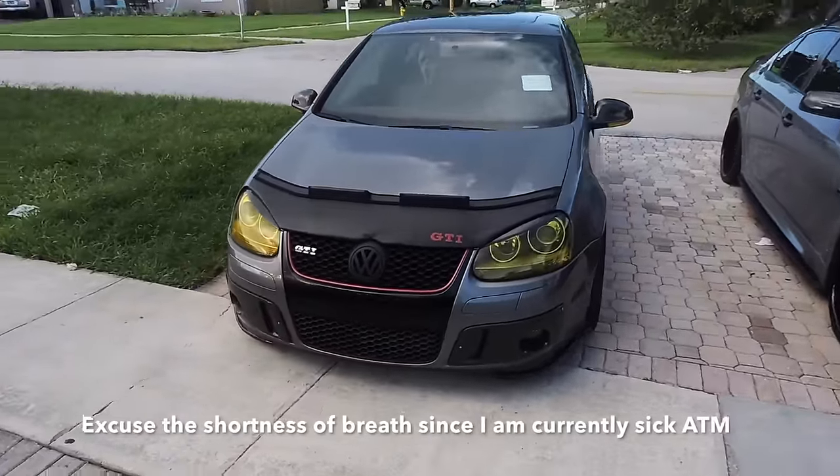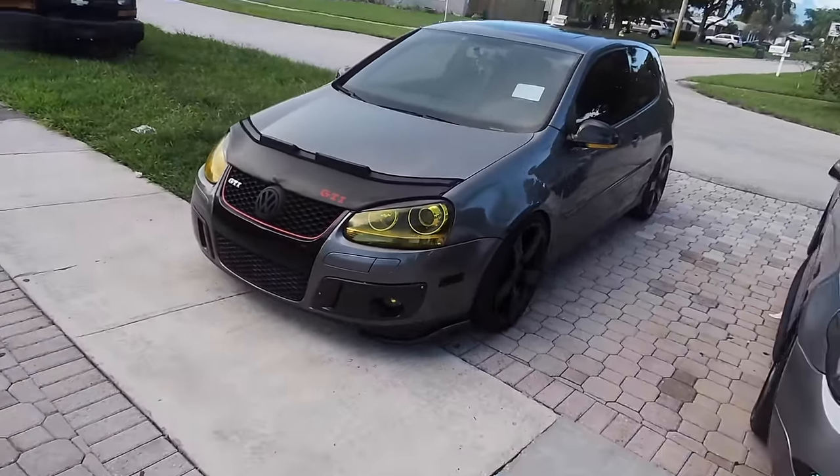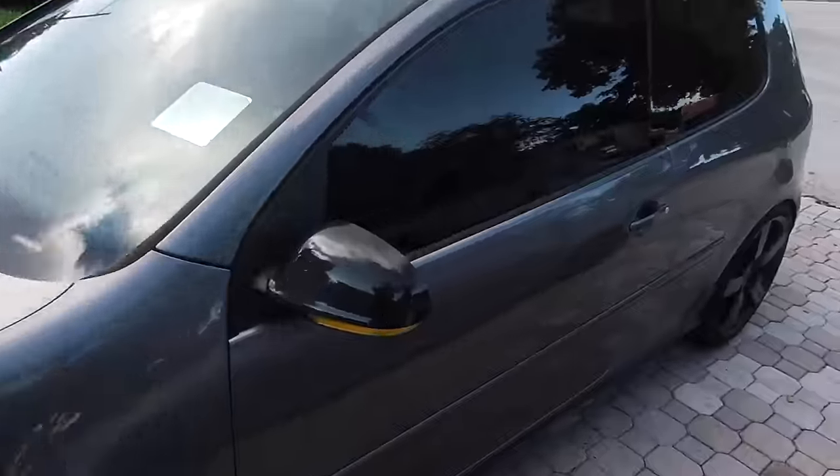What's up guys, it's that rabbit guy. I want to do an update video on the current status of my car, my MK5 GTI — what stuff I've done since my last video. Here's a look around it.